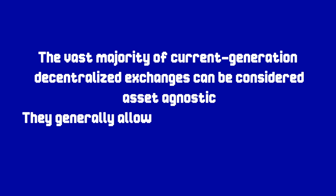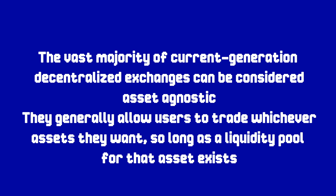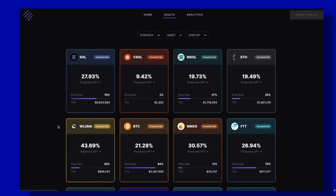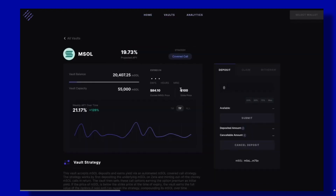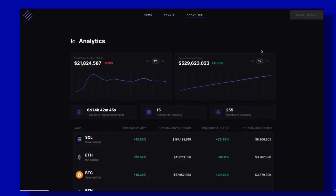2021: Platform-Specific DEXs. The vast majority of current-generation decentralized exchanges can be considered asset agnostic — they generally allow users to trade whichever assets they want, so long as the liquidity pool for that asset exists. But more recently, a new generation of platform-specific DEXs have appeared. These are usually purpose-built for a specific ecosystem, allowing users to trade a restricted range of assets. One of the first examples is Katana, an AMM built on Ronin Chain, designed specifically for Axie Infinity users, allowing them to trade the native assets of the Axie Infinity ecosystem, including SLP and AXS.